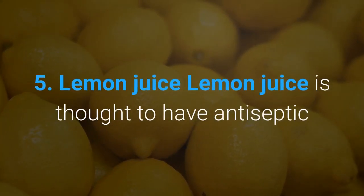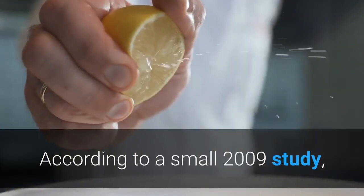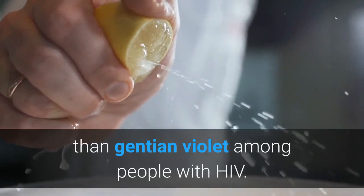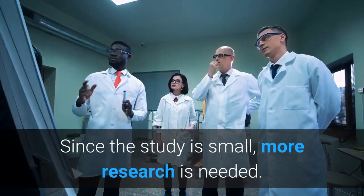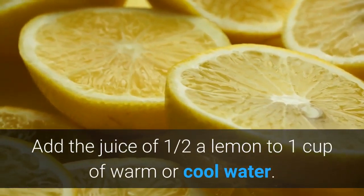Four: Gentian violet. Gentian violet is a synthetic, violet-colored dye with antifungal properties. It's a common home remedy for oral thrush. You can buy gentian violet without a prescription at most pharmacies or online. To use: apply gentian violet to the affected area with a cotton swab two or three times daily, or as directed by your doctor.